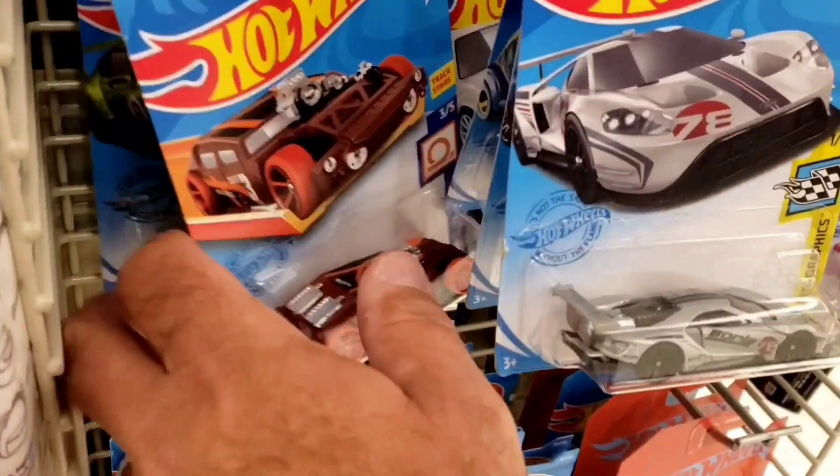That helpful gentleman just told me that there were some more Hot Wheels around the corner, but we had already checked there, so we're gonna head on to the next. Live or Die Cast, out.